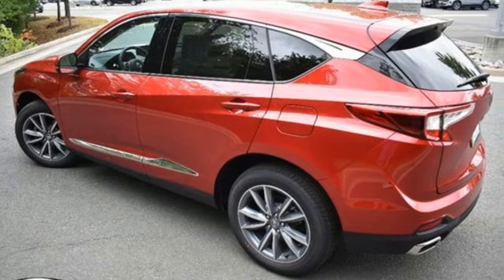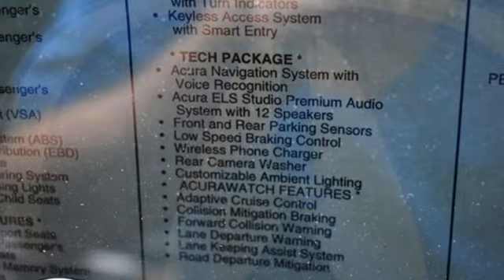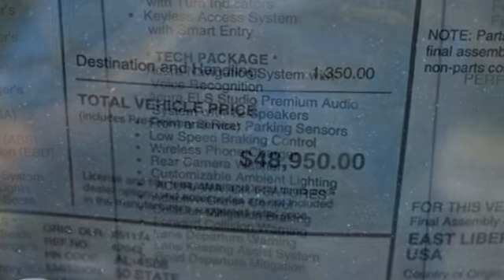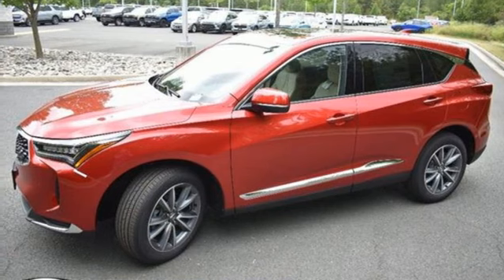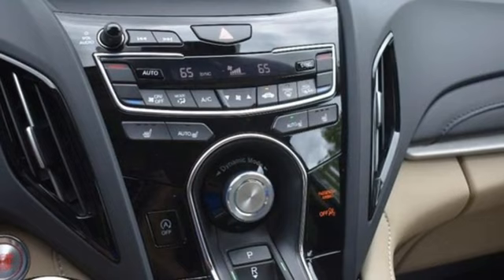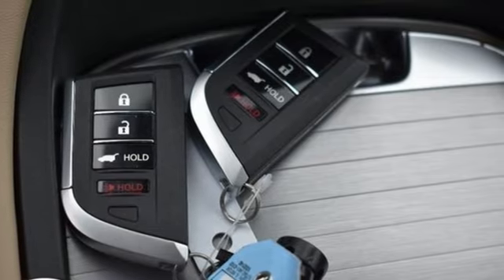It comes with all the amenities you need: intercooled turbo inline four-cylinder engine, four-wheel drive, streaming audio, Wi-Fi hotspot, heated leather sport bucket front seats, auto-dimming rearview mirror, external memory control, memory exterior door mirror settings, dual-zone climate control, front and rear parking sensors, and integrated navigation system with voice activation.